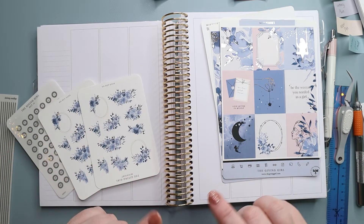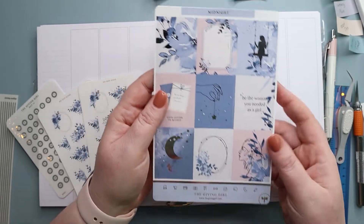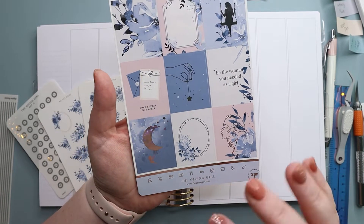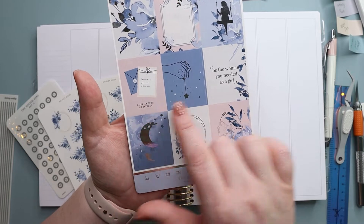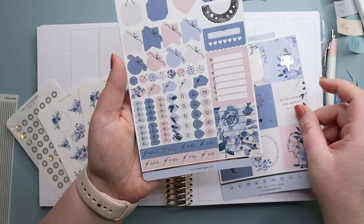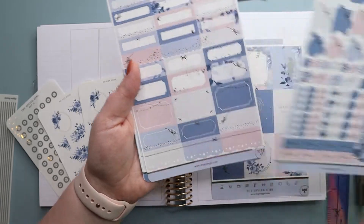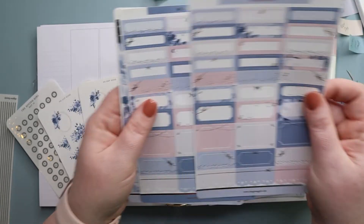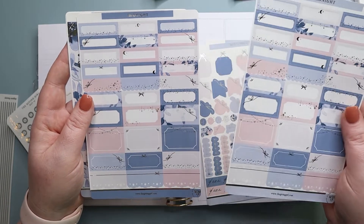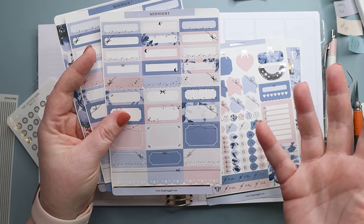This week I'm going to be using this kit from The Giving Girl called 'Midnight,' which I think is amazing. It has so many good messages — 'Love Letter to Myself,' 'Be the Woman You Needed as a Girl' — and the artwork is stunning. Then these are your layering pieces, checklists, and that kind of stuff. I actually have two of these functional pages because there was some kind of mix-up when I ordered.